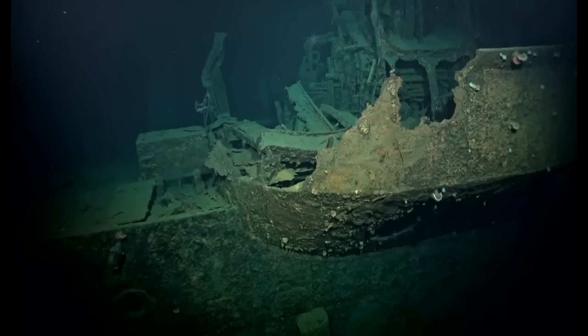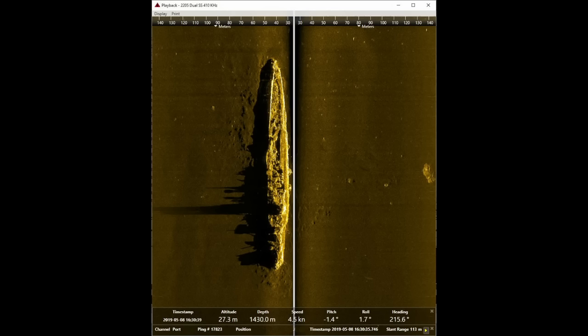RV Petrel performed one of their surveys of Pacific shipwrecks, and in the case of Mogami, she was one of the last discoveries by Petrel and her intrepid team. The wreck was located on May 8th, 2019, at a depth of 1,450 meters, or 4,760 feet — quite a bit deeper than her Surigao consorts, but still relatively shallow for a Pacific War wreck. At her depth, Mogami has avoided salvage or much in the way of marine growth. The wreck is fairly recognizable and in one piece.